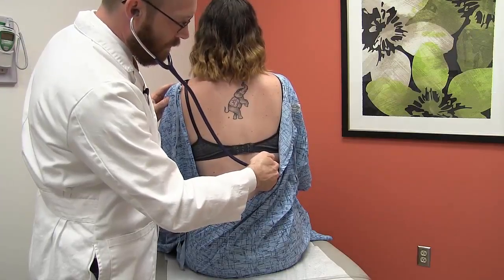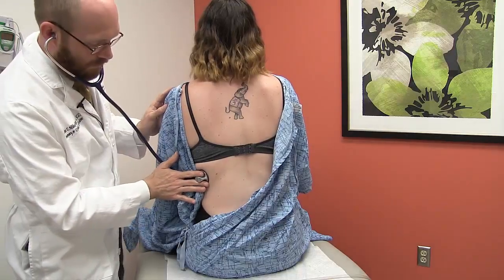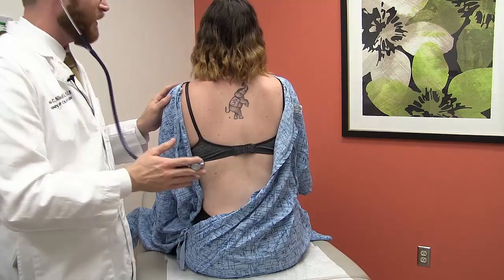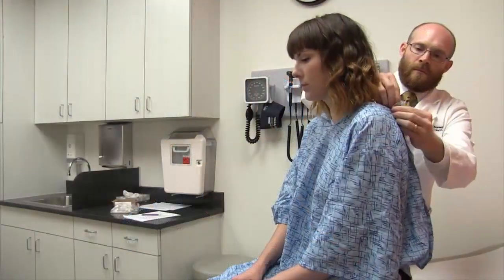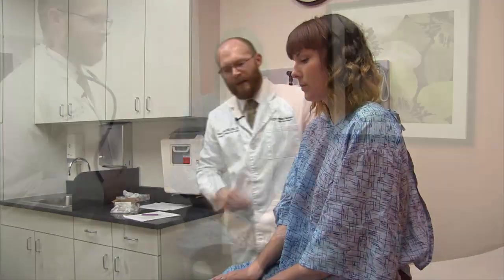For lateral lung auscultation, listen to at least one location on each side of the lateral chest wall. To preserve the patient's modesty while allowing you to examine the anterior chest, instruct the patient on how to hold their gown. Now I'll examine your front. Please use one hand to grab the bottom of your gown and bring it up to your collar.